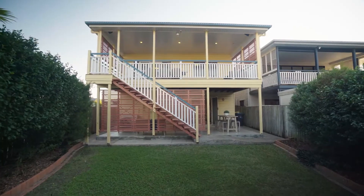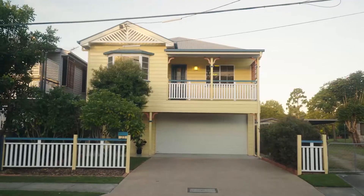Hello, I'm Holly Bowden and I'm super excited to welcome you to the most prized position in Gordon Park, backing directly onto Kedron Brook. Welcome to 23 Montrose Street. Let's go take a look.